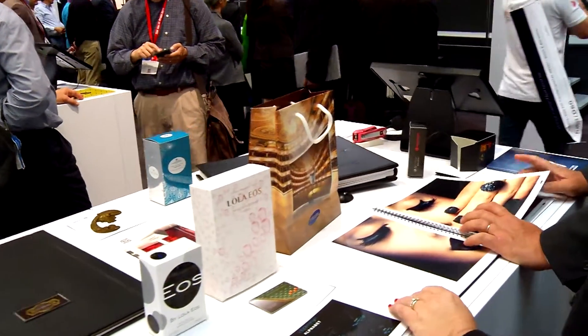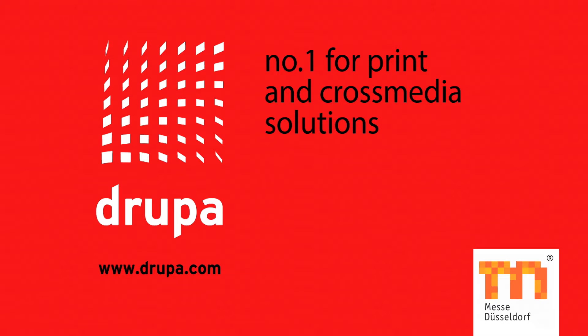Why is it important to be here at Drupa as a company? Well, Drupa is the mecca of the print industry. It's important — once every four years, what, 350,000 visitors? I think everybody in the print industry must have a presence here. I think everyone should come visit you here at the stand in Hall 4. Thank you so much for your time today. Thank you, pleasure.